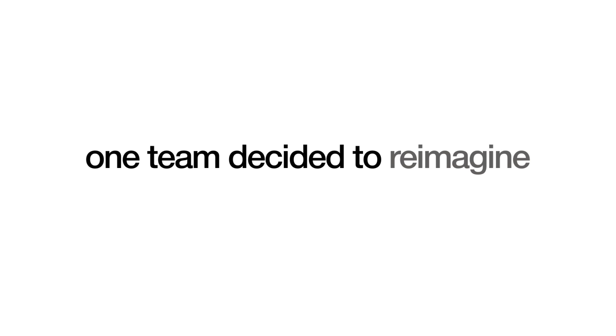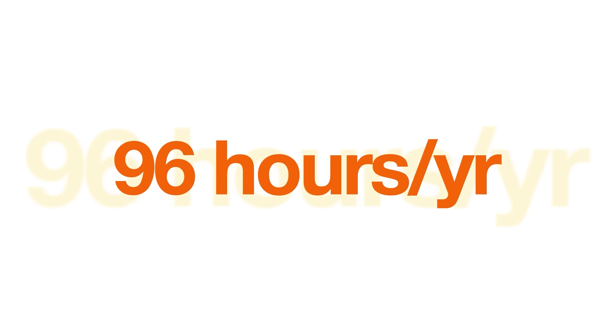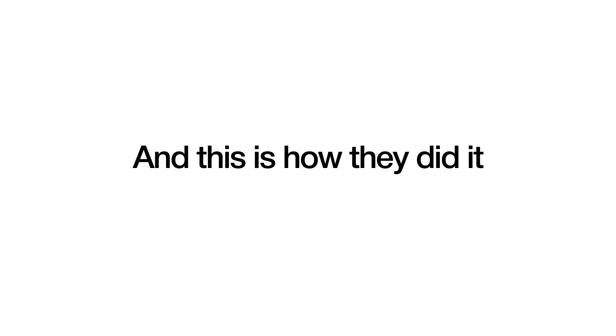At Plaid, one team decided to reimagine how they worked. During a two-hour hackathon, they managed to save 96 hours a year. And this is how they did it.